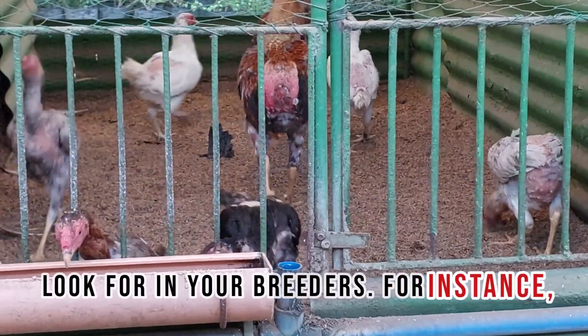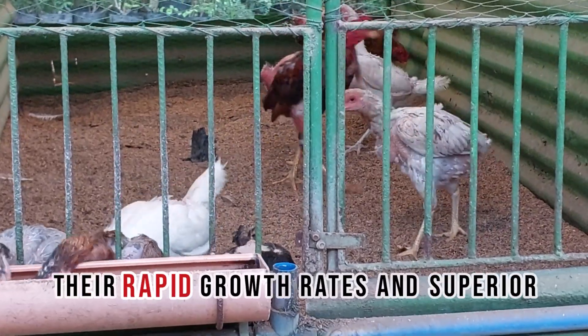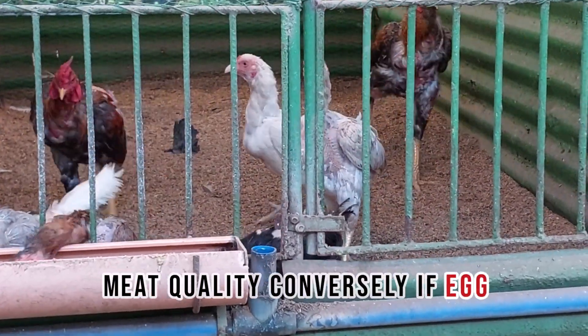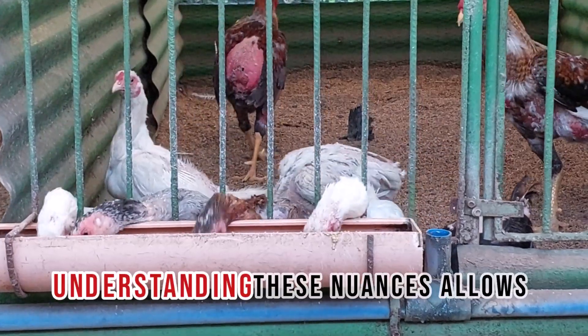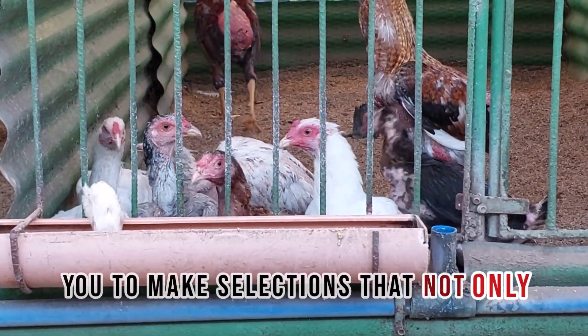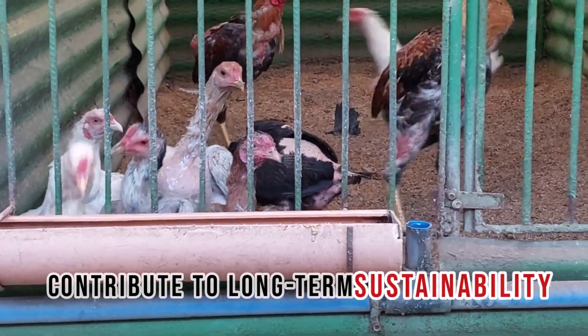For instance, if you are aiming for meat production, you might prioritize breeds known for their rapid growth rates and superior meat quality. Conversely, if egg production is your focus, selecting breeds with high egg-laying capabilities would be paramount. Understanding these nuances allows you to make selections that not only meet your immediate needs, but also contribute to long-term sustainability.